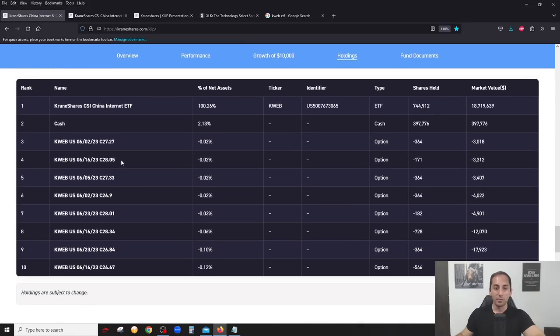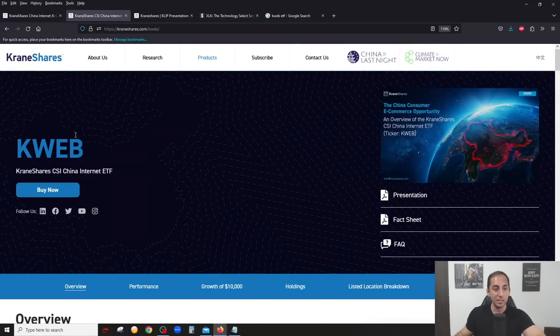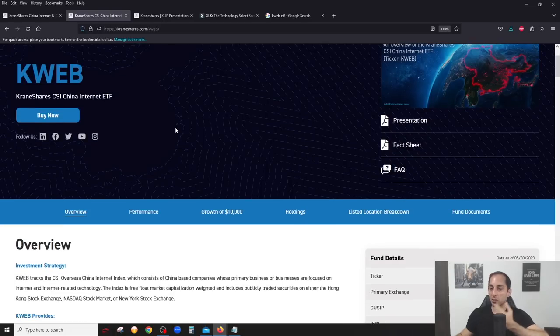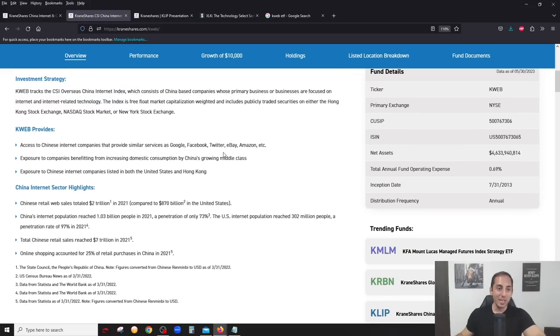They're basically writing covered calls on the KWEB ETF. If you look at the holdings - very simple - it owns KWEB and then all you see is a bunch of call options. To understand what you're actually investing in, we have to look at what KWEB is - the ETF that they're writing calls on. This is a massively big ETF, very liquid, $4.6 billion.